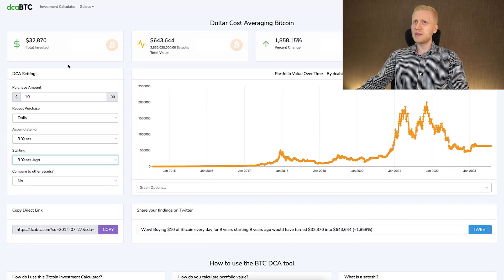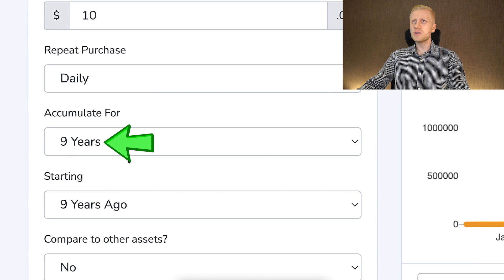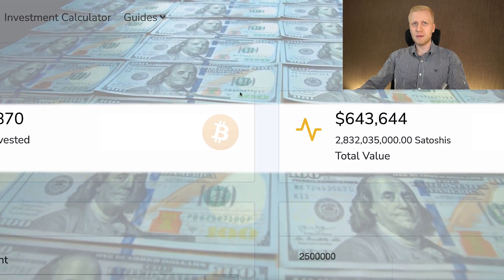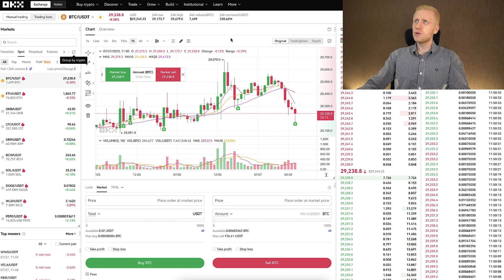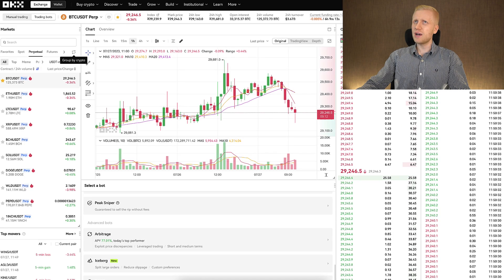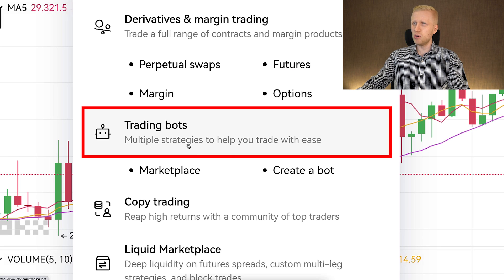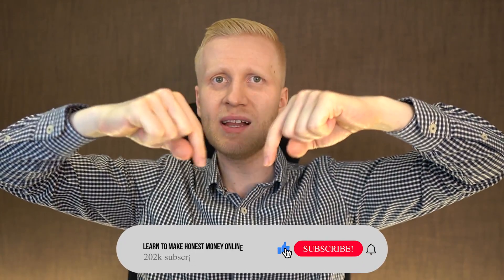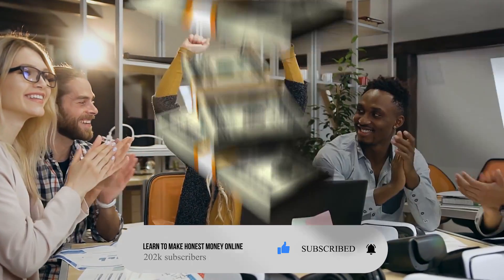If you prefer to do DCA automatically using a trading bot, you can do it right here in the trading bots section on OKEx. I have created videos on my playlist 'Earn Money on OKEx' where I put my own money into different bots and show you the results. If you are enjoying this video so far, remember to subscribe to my channel and share it with friends who also want to make money online.